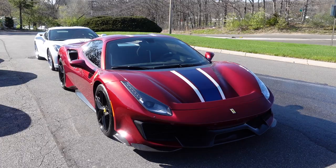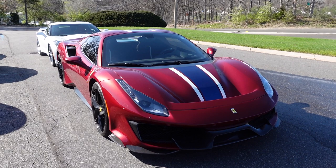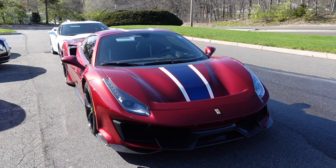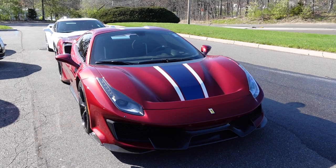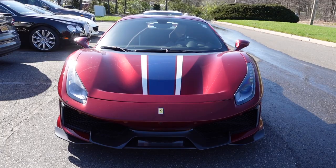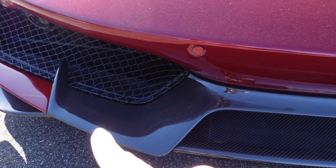The Pista Spider is about 110 pounds heavier than the Pista coupe, but 88 pounds lighter than the 488 Spider. I've been for a ride in a Pista coupe and it was such a fun experience — the car is so planted to the ground, so stable, and so fast. According to Ferrari, the Pista Spider loses none of the coupe's performance or agility, and you get to put the top down.